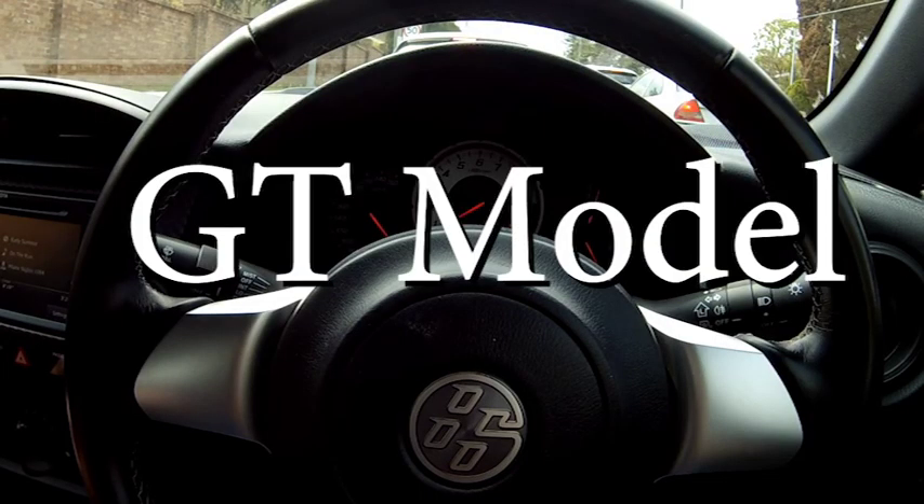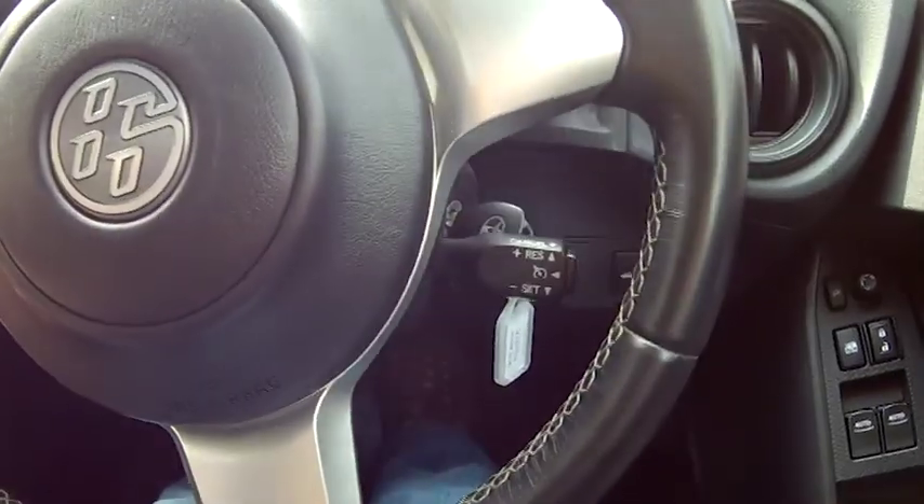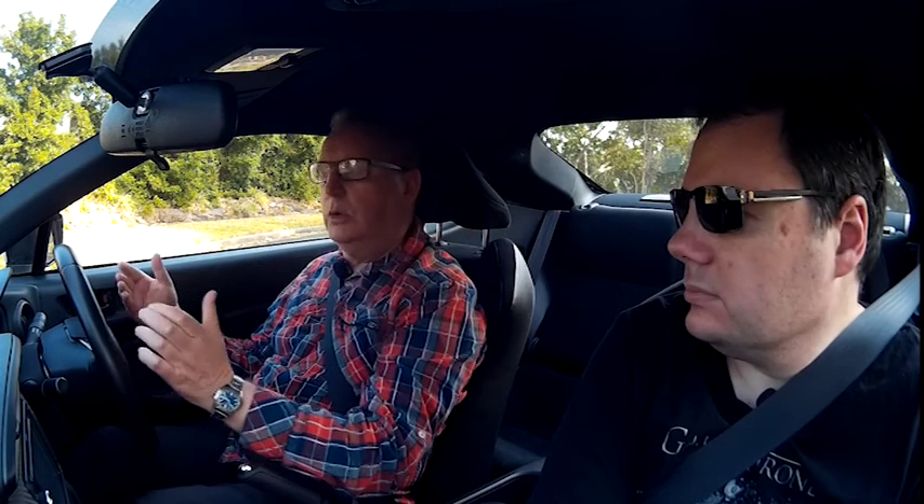There are no steering wheel controls whatsoever — there's a stalk for cruise control but no audio controls. Audio is strictly via the touchscreen. The dealers advertise the RAW — R-A-W — experience, not R-O-A-R, though it does have a nice exhaust note. Raw is the right word; it's very simplistic. It's nice to drive a manual again — although we may well kangaroo hop up the road.